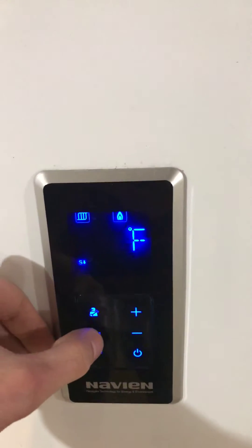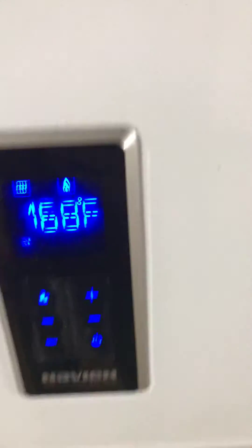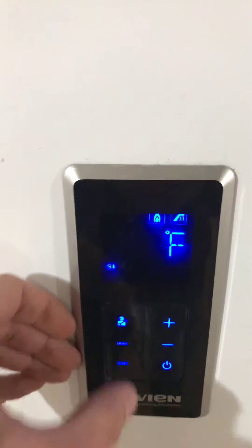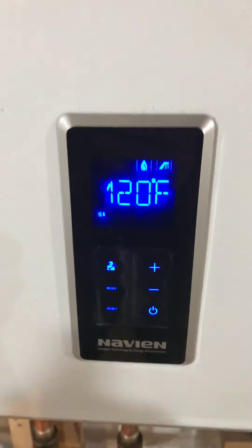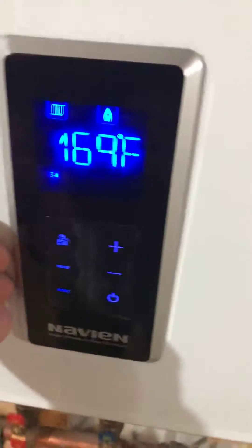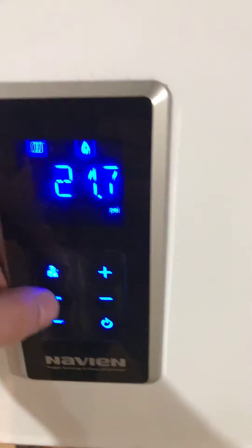You can adjust that either up or down by using the plus or minus. If you hit mode twice, this now shows you the temperature of your water that you consume or shower with, things that come out of your faucet. You can adjust that while it's blinking by hitting the up or down buttons.